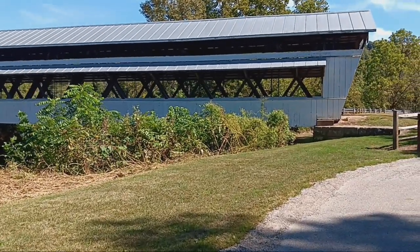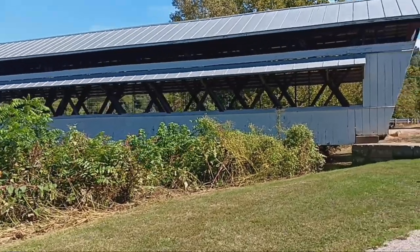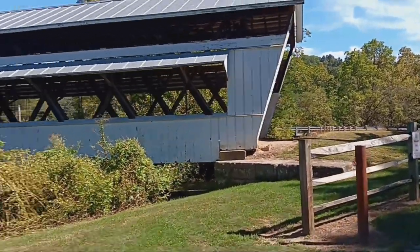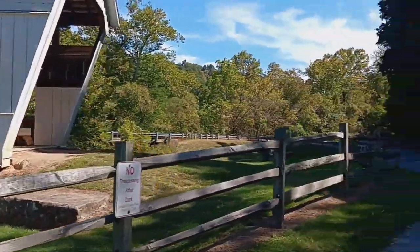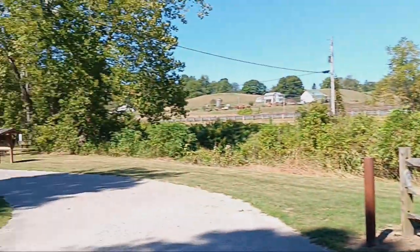I was down here at Clear Creek going through some of the back roads and saw this old covered bridge. You can't drive past it without stopping and checking it out. I think the road it's on is McDonald's Road. There's a little park right here so you can park.